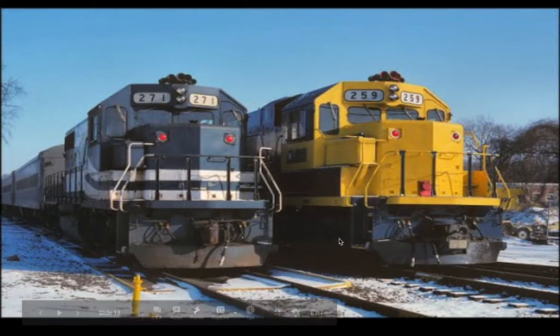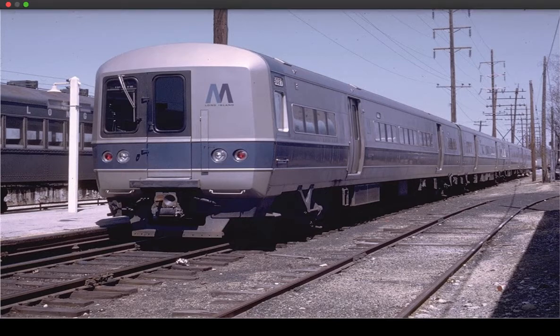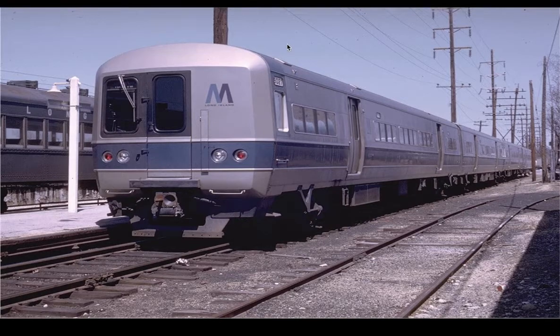The predecessor to the C3s is the Kawasaki C1s. The LIRR also had a bunch of purchases of Metropolitan Ones, or M1s, built by the Bud Company, like the RDCs. These cars were rushed into production when the Metropolitan Transportation Authority, or MTA, was in the process of buying over the Long Island Railroad.